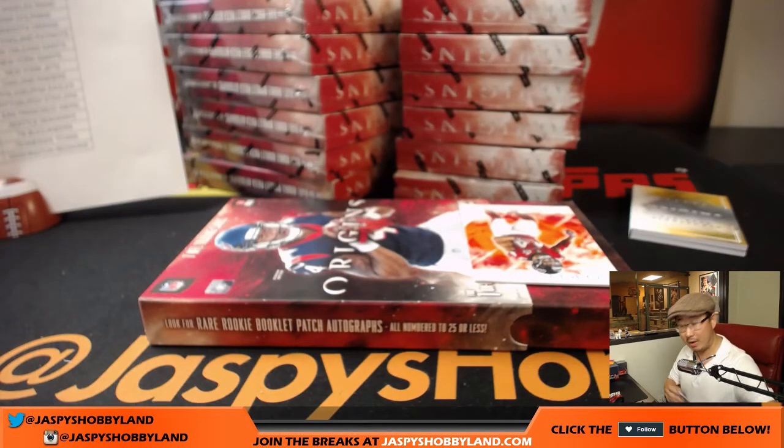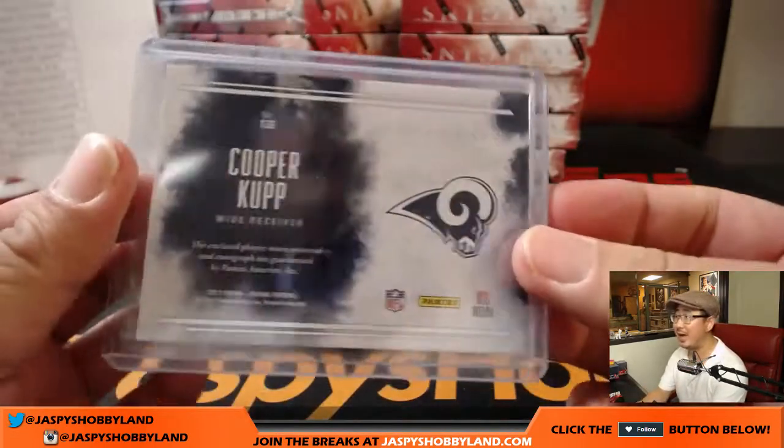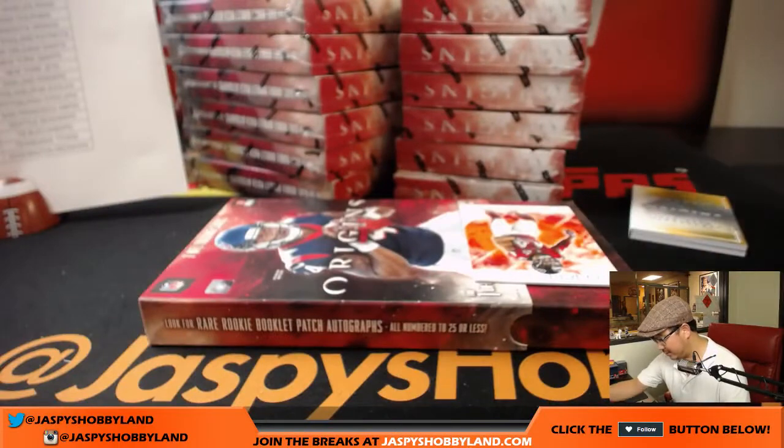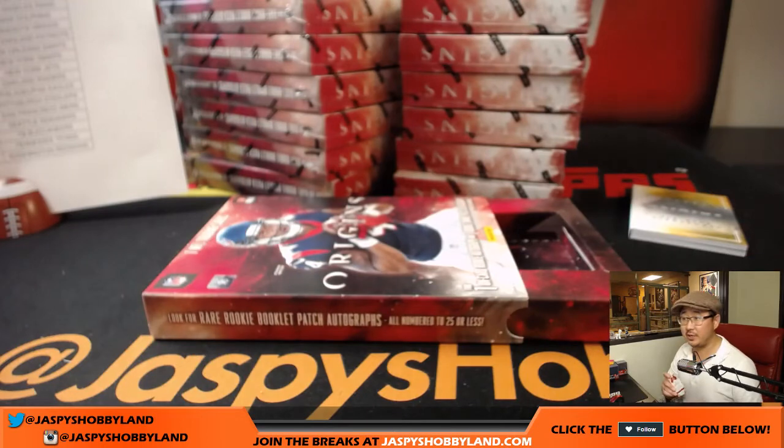Derek with that one. When we were trying to move this break along, I suggested these six-star signatures are really hot — we could pull one. And here it is. 65 out of 150 on this Vic Beasley Jr.